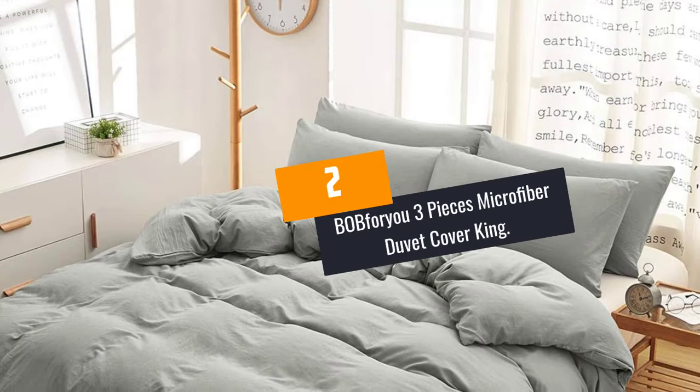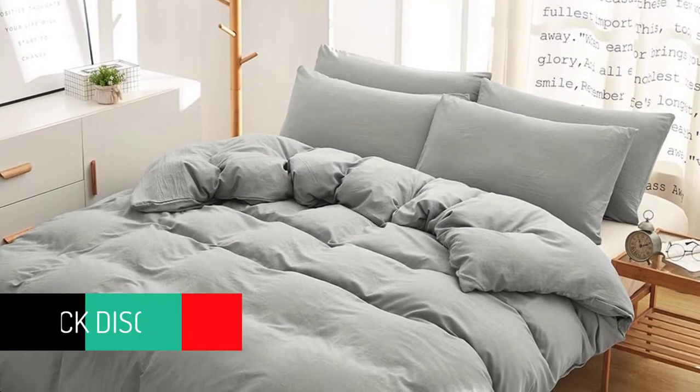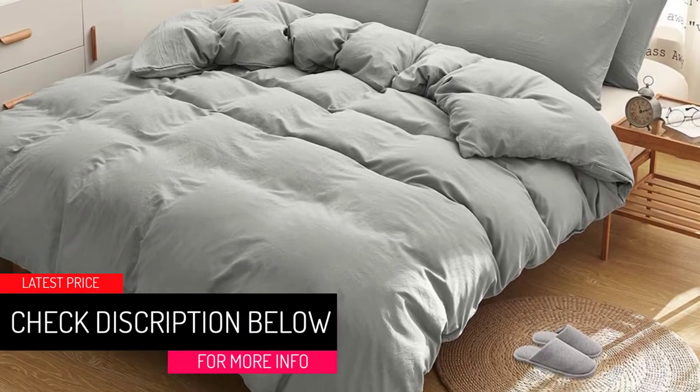At Number 2: B.O.B. For You 3 Pieces Microfiber Duvet Cover King. The stone-washed and yarn-dyed microfiber of this duvet cover set offers a cotton-like soft touch.